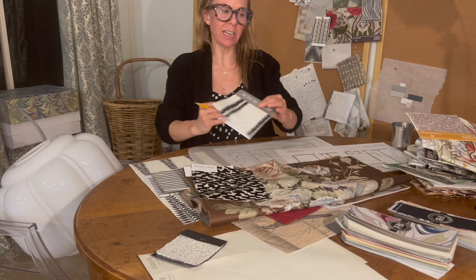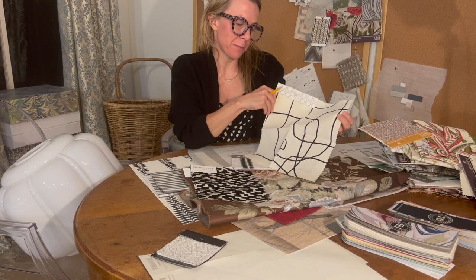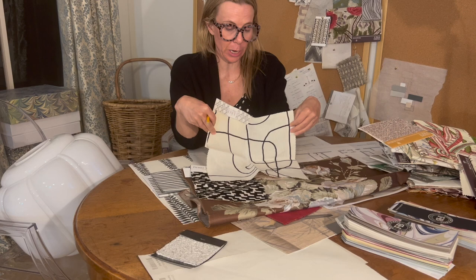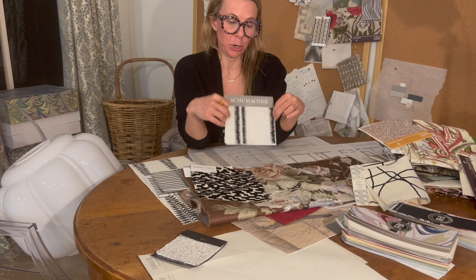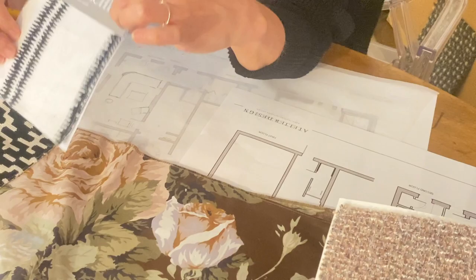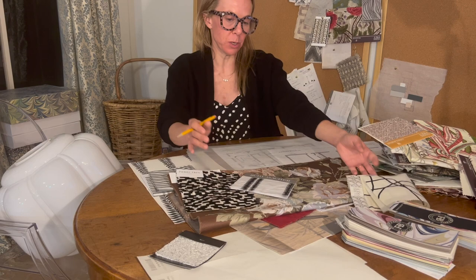We had that fabric I loved so much from Pierre Frey — it was like a piece of modern art to me — but it was super expensive so I had to let it go. We found this piece from Schumacher called Paloma, and we're going to use that instead. We're getting narcissus on the curtains, which she's already measured for, and we're creating some beautiful cornices with this fabric. Then we've got a ton of exposed brick that we're whitewashing.